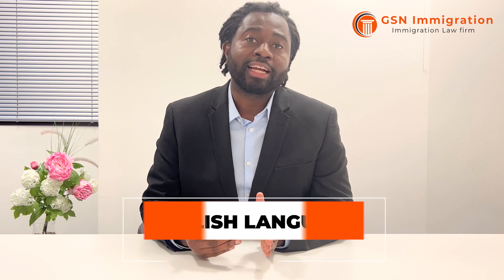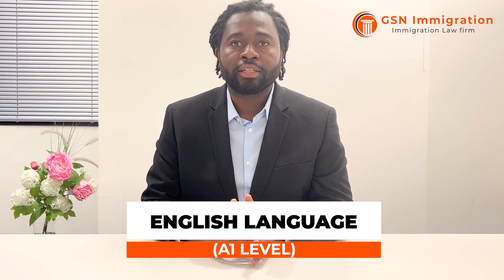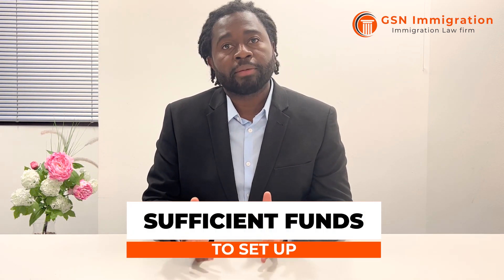Another requirement is that you need to meet English language requirements — specifically speaking and listening at level A1. You and the company must also have sufficient funds to be able to set up the company in the UK. There is no specific amount of money required, but you'll need to demonstrate you know how much that company will need to set up that branch in the UK.